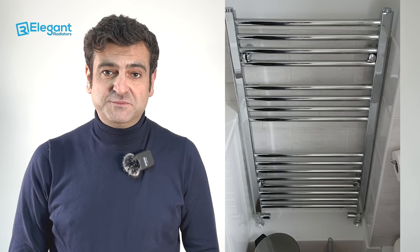If it's a fresh installation, or if the pipes are going to be changed as part of a whole bathroom renovation, then you can choose your towel rail according to the space available on your wall — you can choose any towel rail that fits your space.